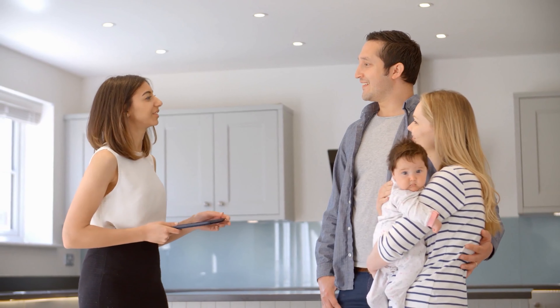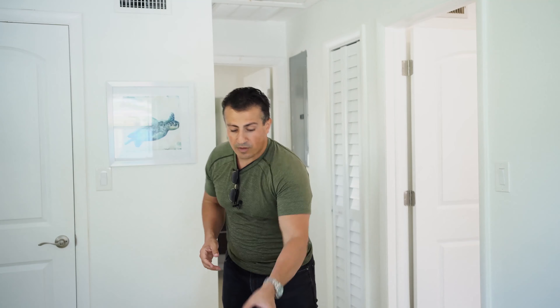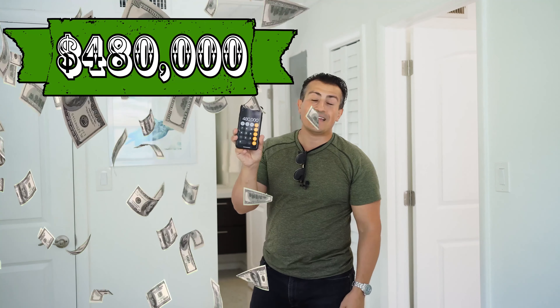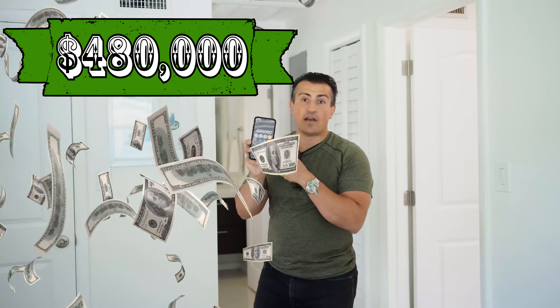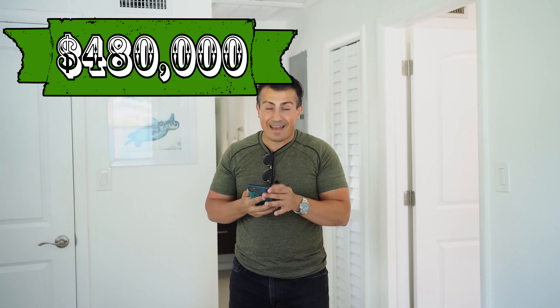My beds are $1,200 to $1,500 depending on the price point, but because I bought 10 at one time, I only paid $700 a mattress. Now I'm providing an amazing mattress — people love it and give high ratings. When you do this, you're going to end up getting tenfold on your return. That is how you differentiate yourself from others and make the money.